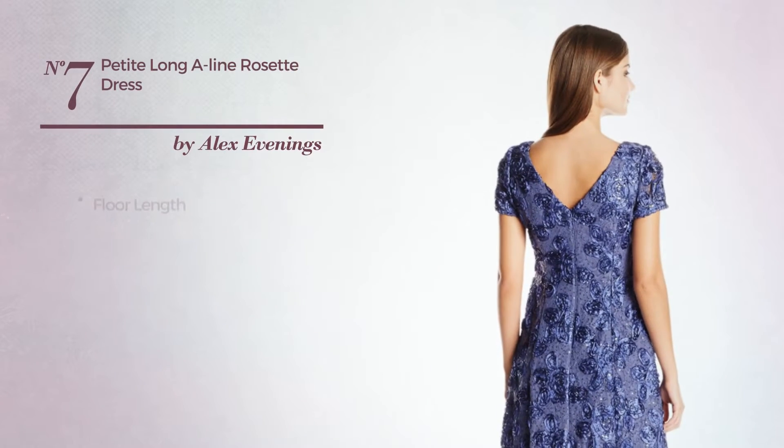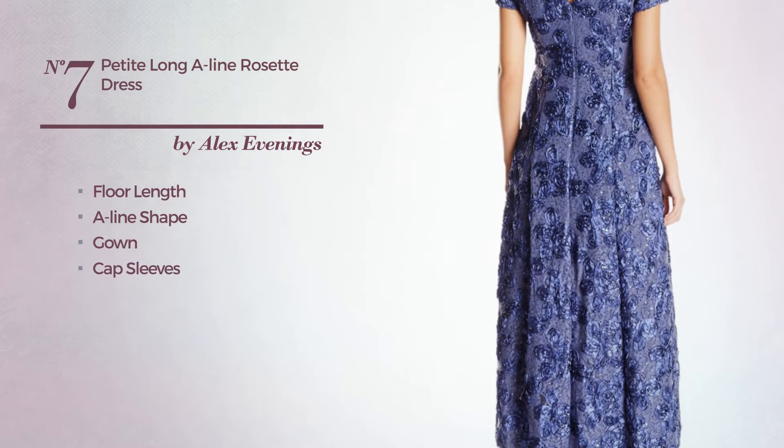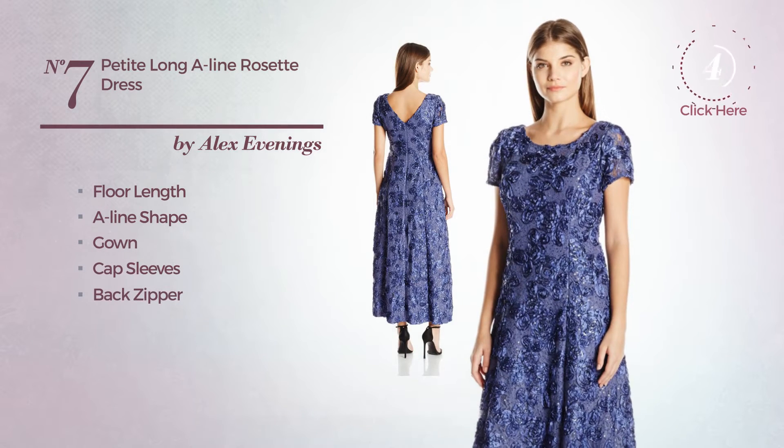Number 7, a stunning floor-length A-line gown. Featuring cap sleeves, as well as back zipper. Available only in this color.